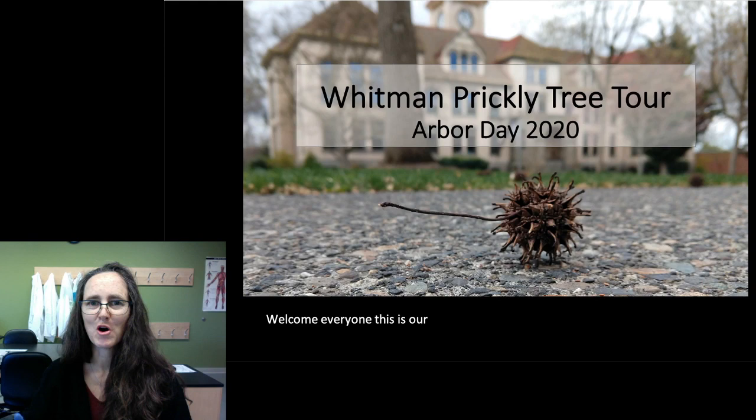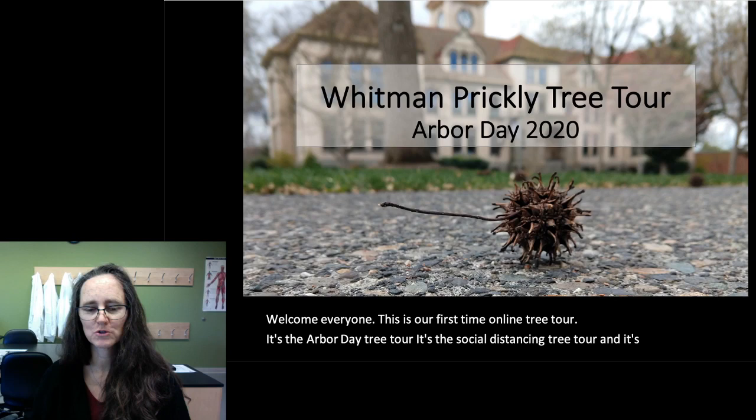Welcome, everyone. This is our first time online tree tour. It's the Arbor Day tree tour. It's the social distancing tree tour. And it's also the prickly tree tour.